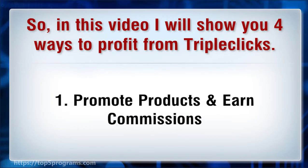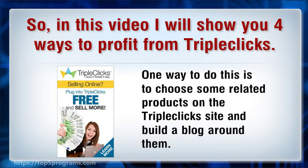1. Promote products and earn commissions. One way to do this is to choose some related products on the TripleClicks site and build a blog around them.